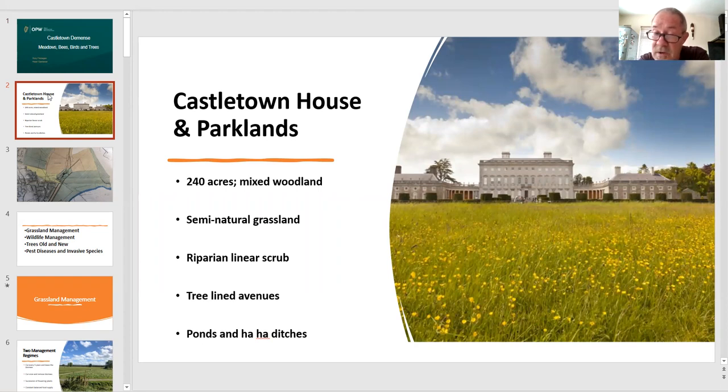In 1994 the Office of Public Works took over the estate and did a complete restoration of the house from basement to roof. It is now completely restored to museum level — a Palladian house that is absolutely beautiful and open to the public, really well worth a visit.